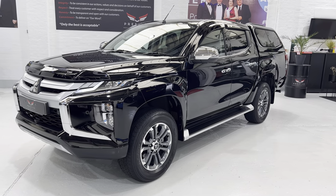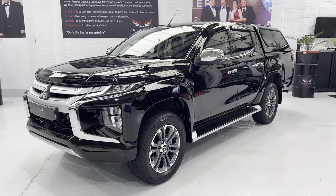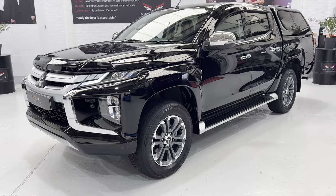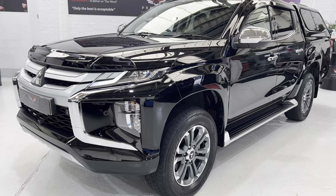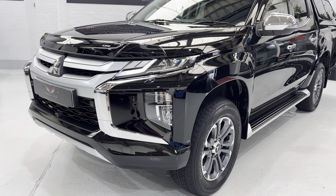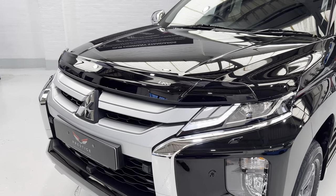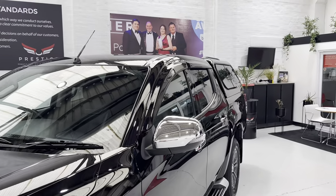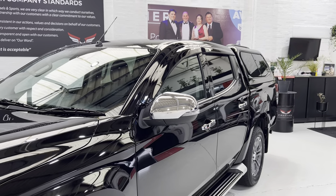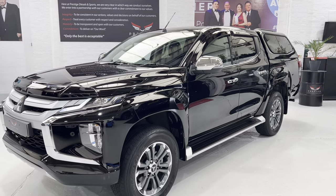We're going to use this video to take you all around the vehicle and show you the condition and some of the functions. As always, the whole vehicle has been machine polished to a very high glossy finish. We've also fitted a couple of accessories: the bonnet guard to the front and the wind deflectors on the side, which are actually very helpful especially if it's raining and you want a bit of fresh air in the cabin.